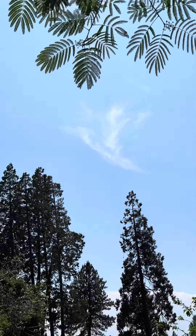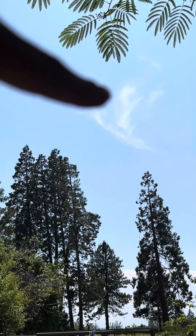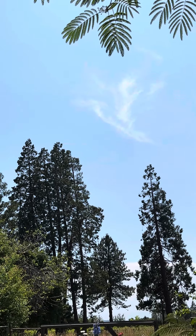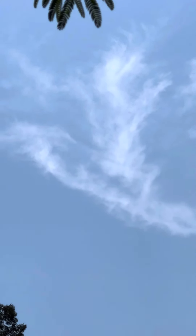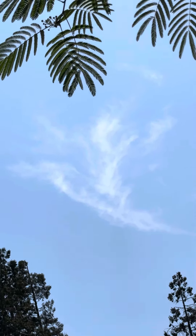Beautiful dragon. So we have the bottom of his face down there, and then eyes are right here. Dragons always have three horns. It's really faint — that's one eye, that's the other eye, there's the mouth, and then the top of the head here and here.